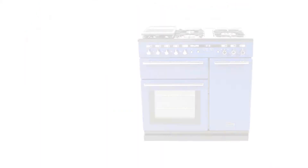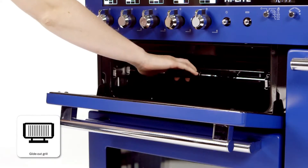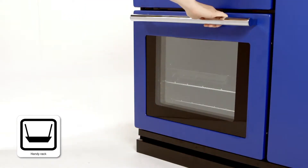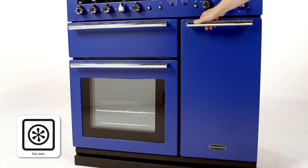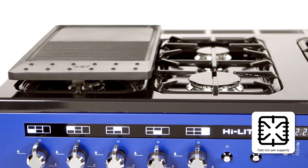But it also delivers on performance. This programmable cooker offers two generous fan ovens for even temperatures, as well as a separate glide-out grill. The spacious main oven has a large viewing window and handy rack, while the separate dual fan oven has enough room to cook four chickens at once.